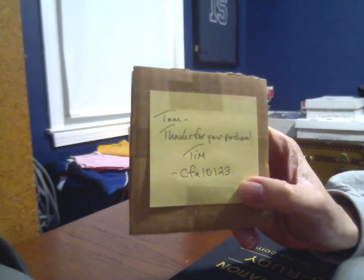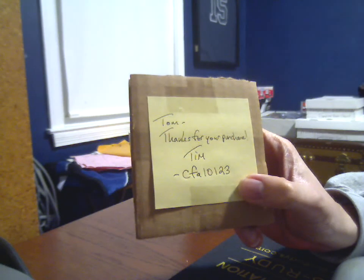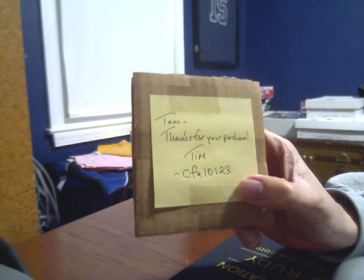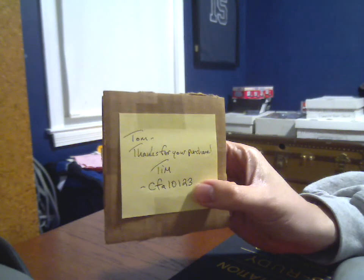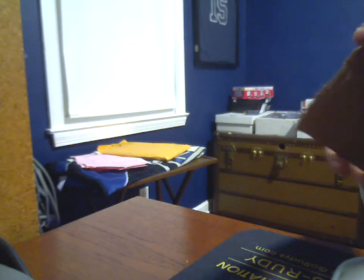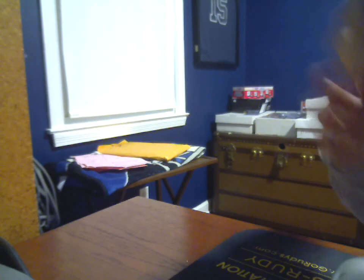Therefore, I bring you Tim, aka CFA10123. Tim and I went back and forth for the better part of a couple days on a deal for the card contained in this seemingly inconspicuous piece of cardboard, and I don't have sufficient superlatives for how well everything went — the level of communication, the willingness to negotiate, facilitating a deal that worked for both parties, and his speed and level of service mailing the item.